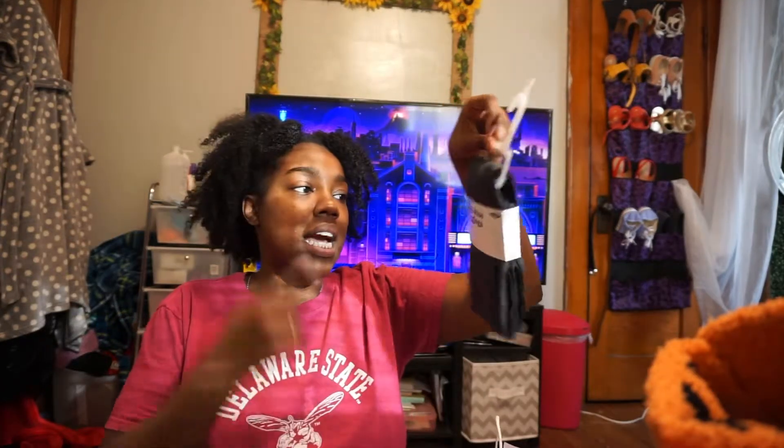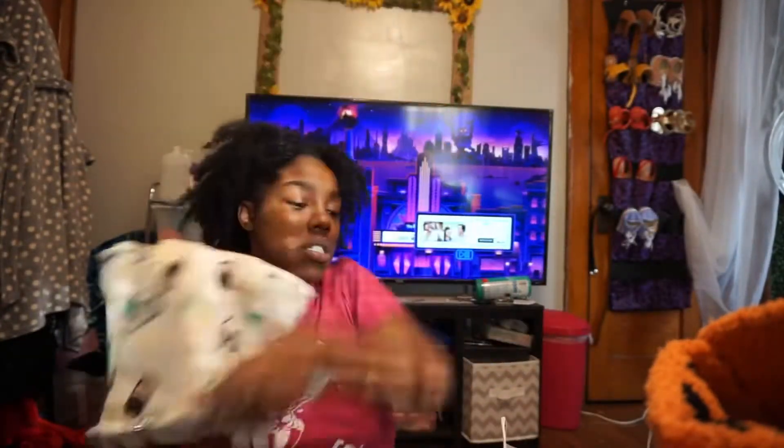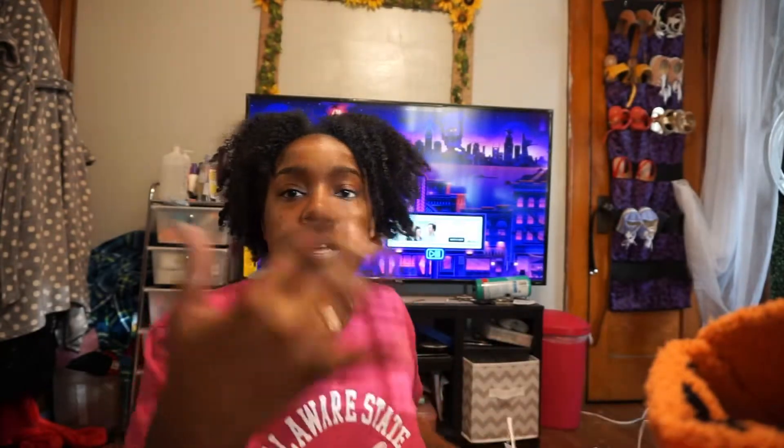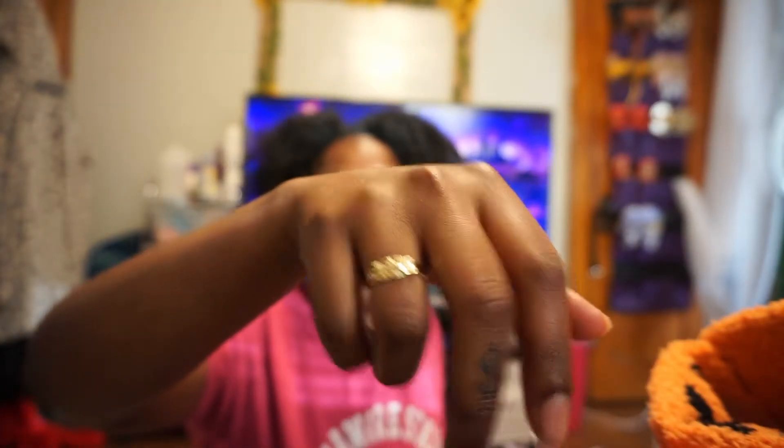I also got some unicorn socks, some high-rise leggings, another pair of light gray leggings, and some New Year's pajamas with champagne bottles that say Happy New Year. My friend also bought me a gold ring — he bought himself a ring so he got me one too. And another friend got me Minnetonka slippers, though those weren't really on sale — I got them just around Black Friday.